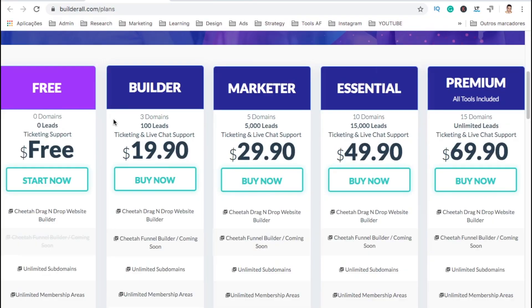Here we go. Here are all the plans of Builderall. They have a free plan, the Builder at $19.90, the Marketer at $29.90, the Essential at $49.90, and the Premium at $69.90.